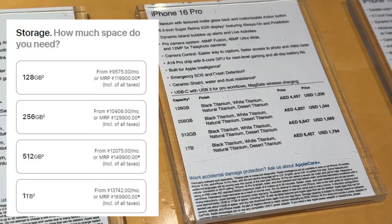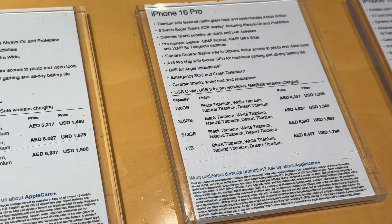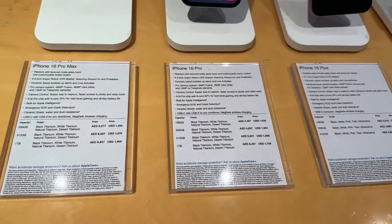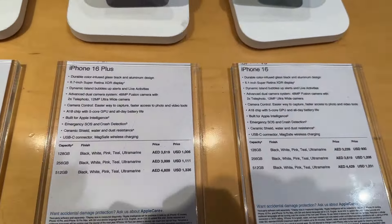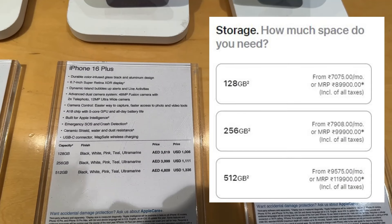When we talk about the normal iPhones — iPhone 16 and iPhone 16 Plus — let's look at the iPhone 16 Plus prices. There are only three variants available: 128GB, 256GB, and 512GB. The 128GB in iPhone 16 Plus is costing 89,000 in Dubai but 84,000 in India — so only about a 5,000 rupee difference. If you're planning to buy iPhone 16 or iPhone 16 Plus, it's better to buy in India itself.